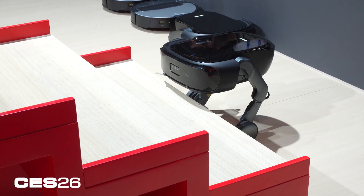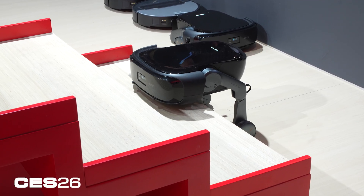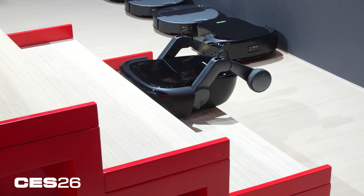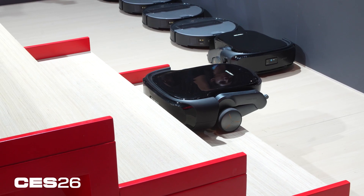Because it can control the legs independently, it can maneuver itself around — and again, stairs. Climbing stairs is an entirely new threshold for the category of robot vacuums. At CES in the fall, we saw a couple — a concept from Dream and the Eufy Marswalker — that could climb stairs.